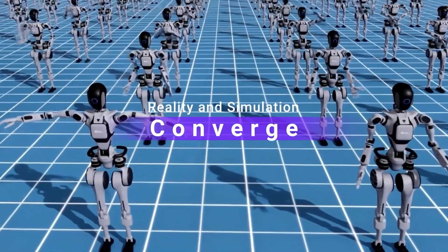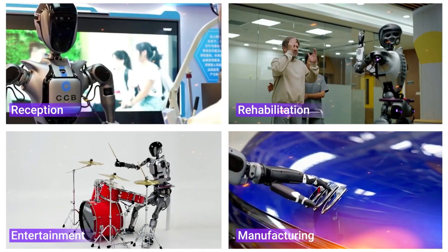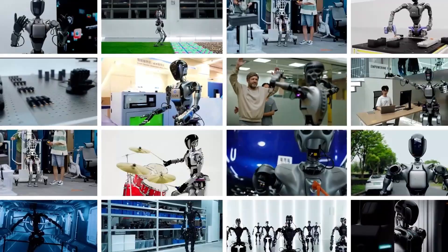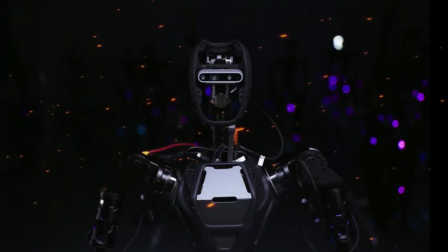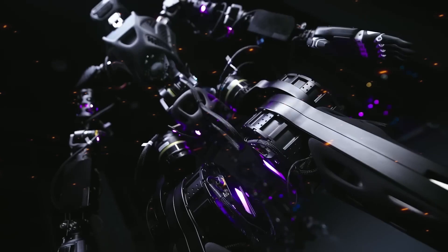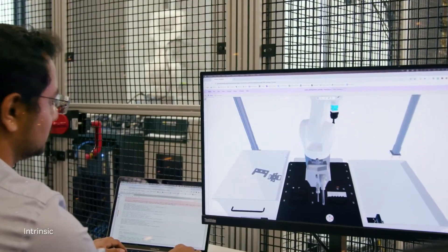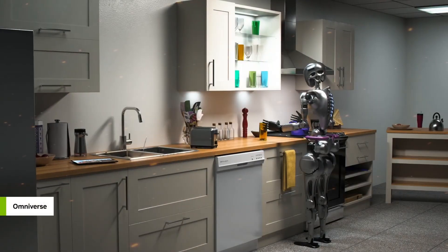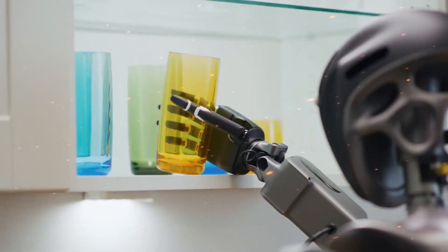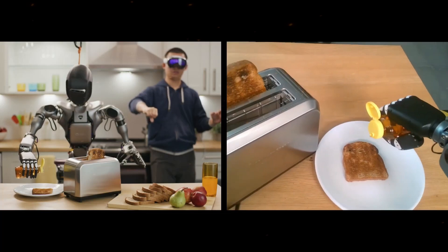Versatility across multiple domains: the Fourier GR2 isn't just a one-trick pony. Its versatility is one of its most impressive traits. The robot is designed to operate across a variety of settings — from homes to hospitals, from offices to industrial sites. In a home setting, the GR2 could assist with daily chores, help care for the elderly, or provide companionship. Imagine a robot that not only helps with household tasks, but also learns your preferences and routines over time, making it increasingly effective in meeting your needs. Its ability to interact emotionally also makes it a potential source of comfort, particularly for those living alone.